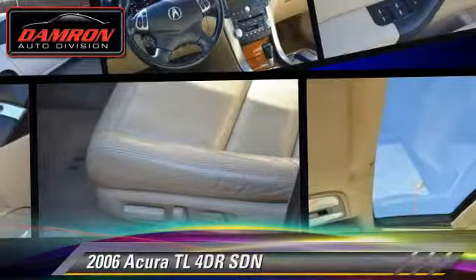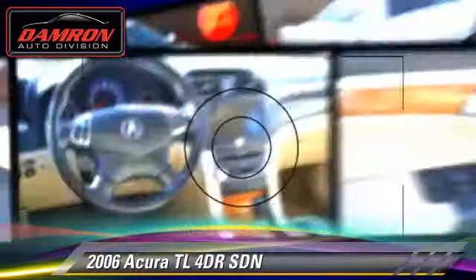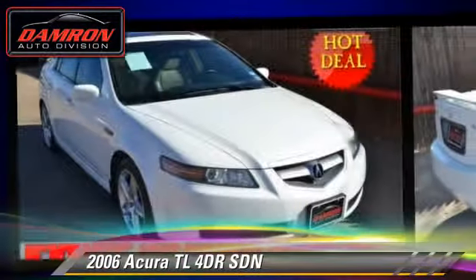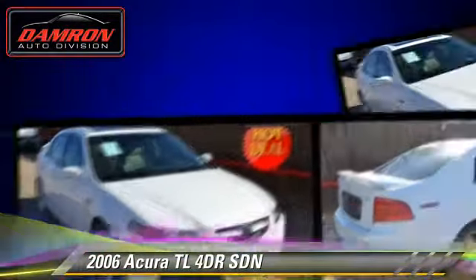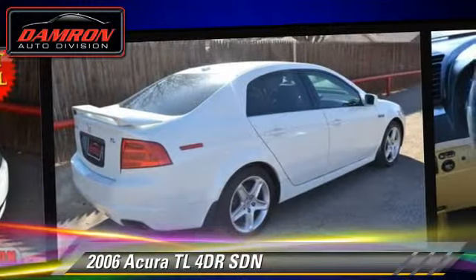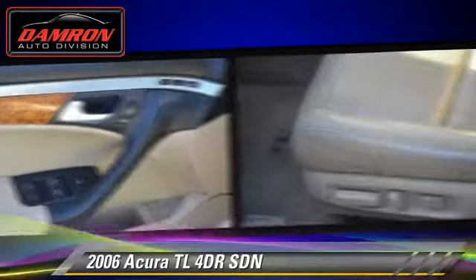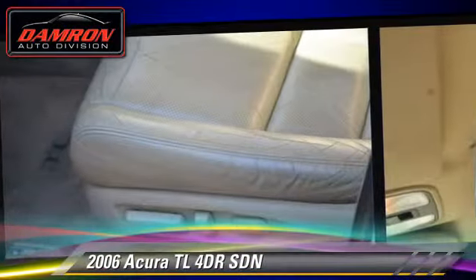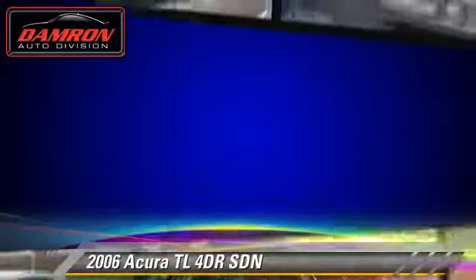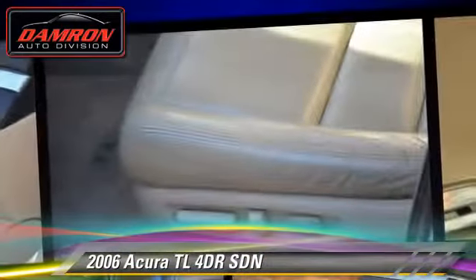With an automatic transmission, this sedan is well equipped. This Acura features front-wheel drive, power windows, and tilt wheel. Safety features include fog lights, traction control, and stability control. Comfort and convenience features include keyless entry, memory seats, and satellite radio. Give us a call to schedule your test drive today.